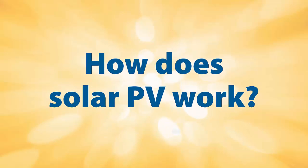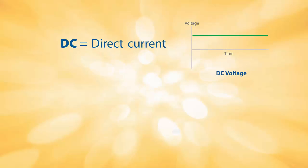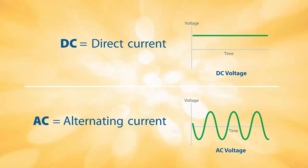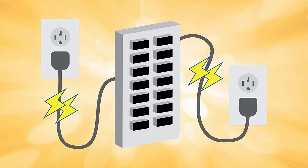So how does solar PV work? The solar PV system will produce a direct current, or DC. The DC electricity is delivered to the inverter, where it is converted into alternating current, or AC. The converted electricity is then sent to your service panel, where it is used to provide power to any appliance or electric use in the home.